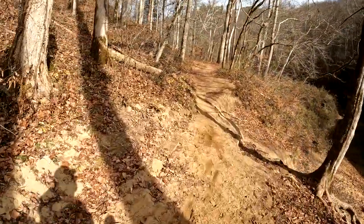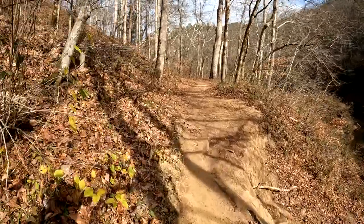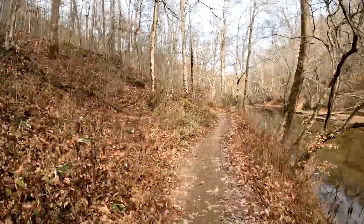You can see a little washout right here — be careful in a few of these places. It's pretty dry today. This was filmed right around Thanksgiving.